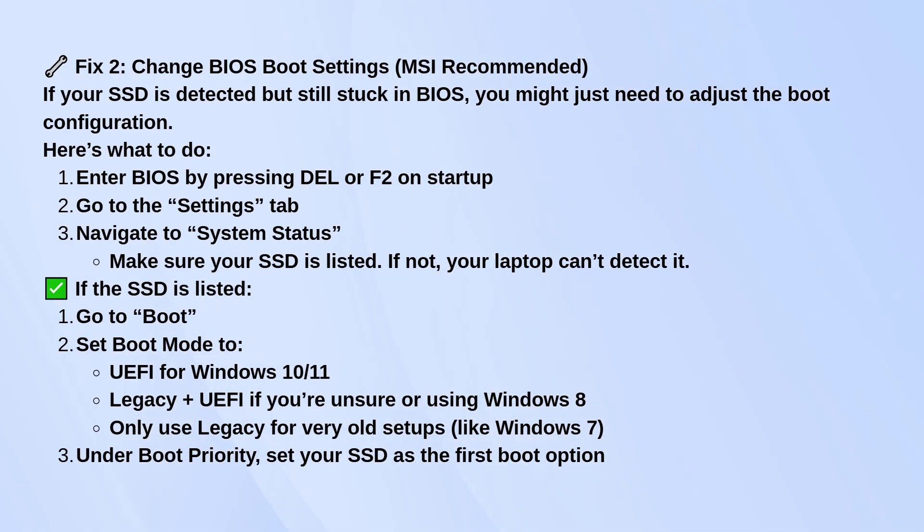But if your SSD is listed, here's what to do next. Go to the Boot section and set the boot mode to UEFI — that's what Windows 10 and 11 need. If you're not sure what version you're using, or if you're running something older like Windows 8, set it to Legacy plus UEFI.